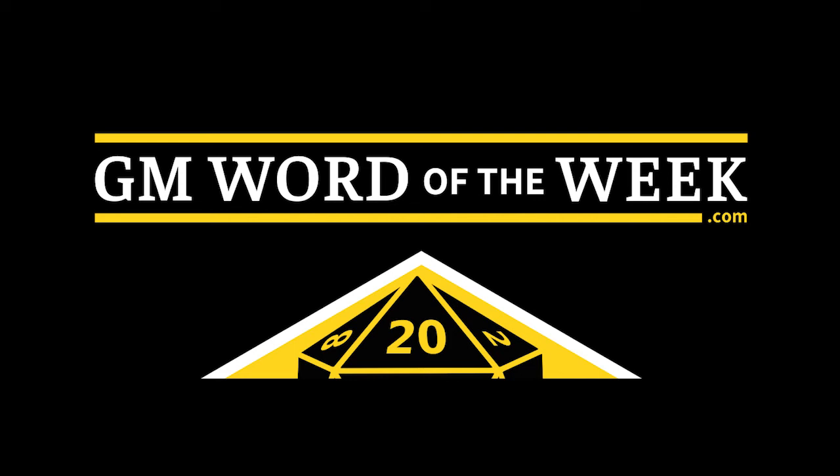This is GM Word of the Week, and I'm Fiddleback. Glue. We're back! Did you miss us? Of course you did. And we want to thank you all for supporting us and for sticking with us through our brief summer hiatus. Pun intended.